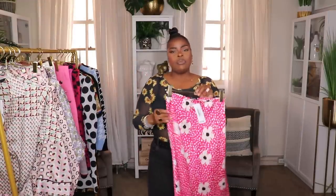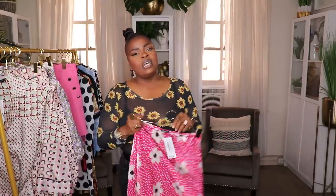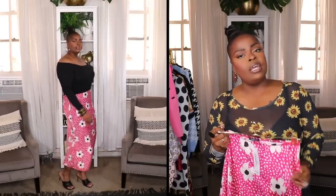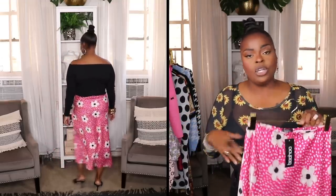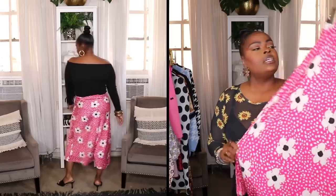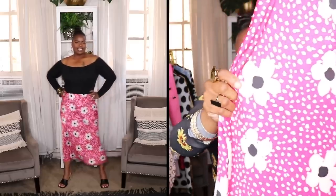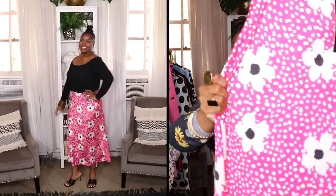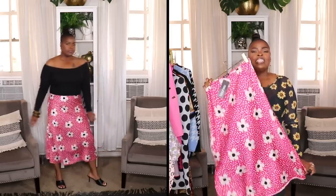The next item from Boohoo is this printed pencil skirt — one of those satin flute skirts. I really love these skirts because you can wear them during the summertime styled with a light airy top, and when fall hits you can style it up with chunky sweaters, a button-down shirt, or a cardigan with a camisole underneath. So these are skirts you can wear in a multitude of ways. This one is pink with little flowers and polka dots all over it — gorgeous skirt. It is a little bit big since I got it in my regular size 12 from Boohoo, so this will go to the tailor as well.